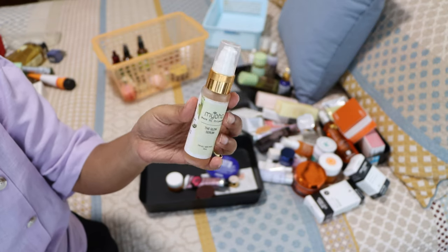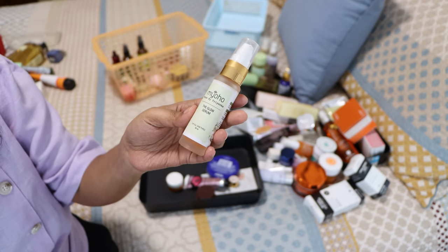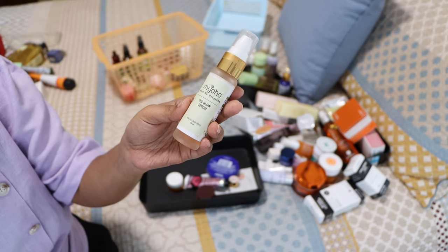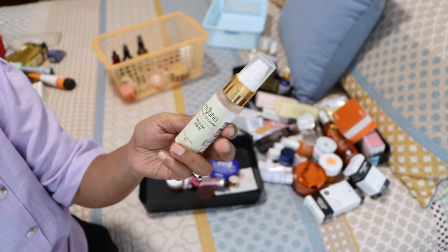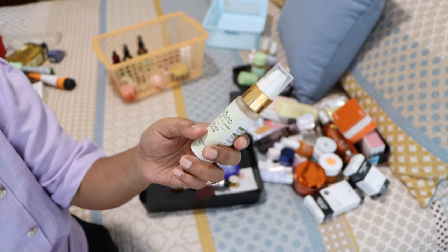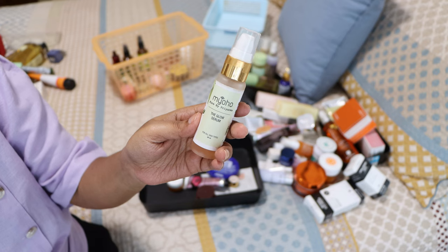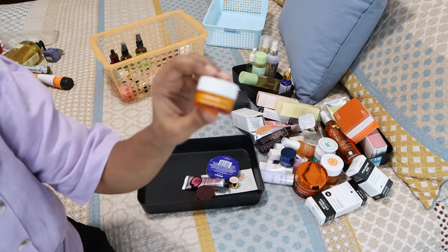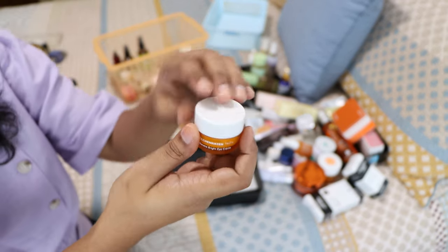Then there's the Muho Glow Serum. This one is quite sticky and doesn't get absorbed into the skin very nicely. The idea behind it is good but I just didn't like the texture. For my dry skin it was a little too heavy and I don't think I'll repurchase this one.